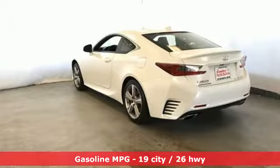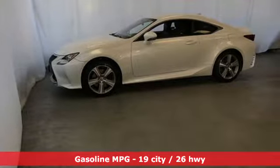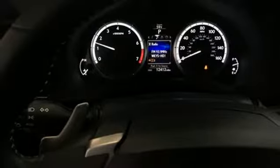It comes with all the amenities you need: V6 engine, gas pressurized shocks, automatic transmission, aluminum wheels, external memory control, power heated mirrors, and dual zone climate control.